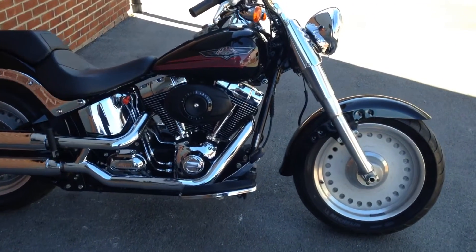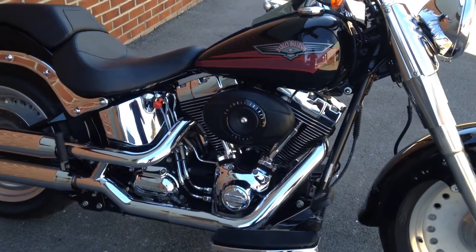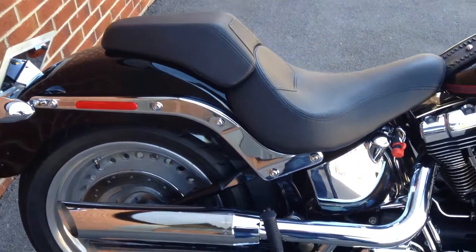This is a 2006 Harley-Davidson Fatboy — the iconic bike made popular in Terminator 2 by Arnold Schwarzenegger.